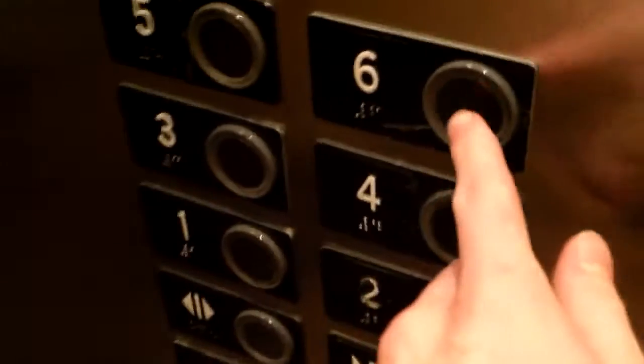Here is the elevator at the Hyatt Place in Lone Tree, Colorado. It's a U.S. elevator with originally soft touch buttons, but it looks like they got ThyssenKrupp buttons now.